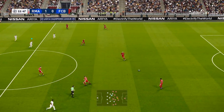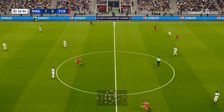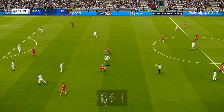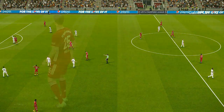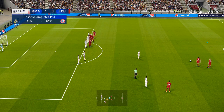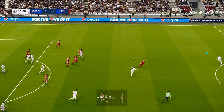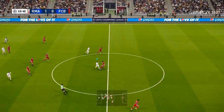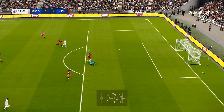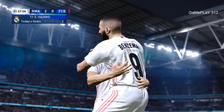Bayern Munich trail at this early stage — how will they respond? Pavar plays it over to the other flank, and it's Muller, more than happy to take the muscular approach. That's clear cut, it's a free kick. That's top defending, preventing him from turning, which can open up many possibilities — and they've been caught out here. He's got himself quite a goal.